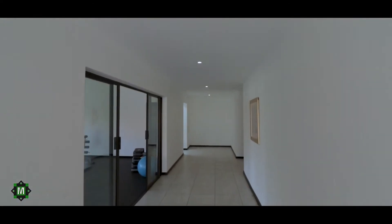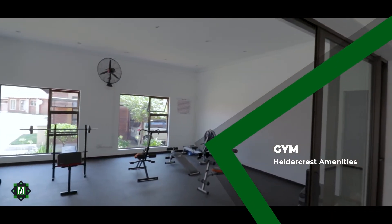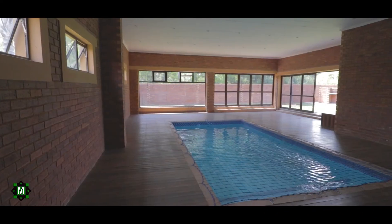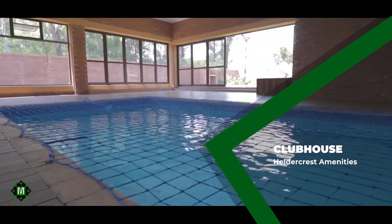Being a community-based complex, there's a gym for the fitness fanatics. There's also a clubhouse with a pool to hold various social activities.